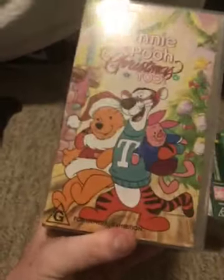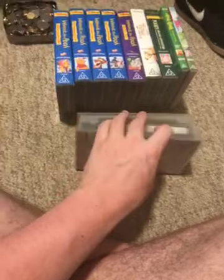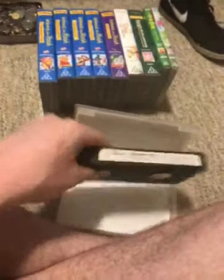First we have Winnie the Pooh and Christmas Too, 1992 Australian VHS. It's got catalog number 4123. Here's the front — a spine and profile picture of Winnie the Pooh — and the back. Here's the tape.